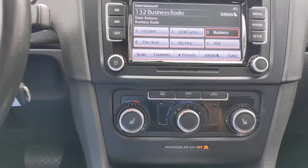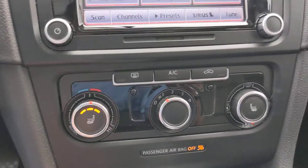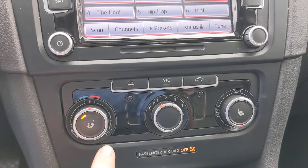Heat and AC both work as they should. Heated seats in the front — not in the back.